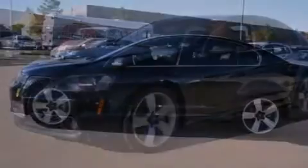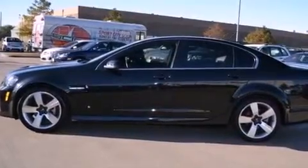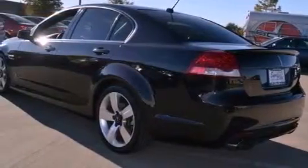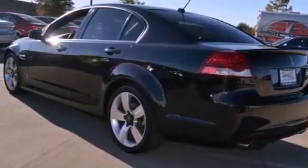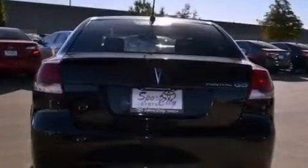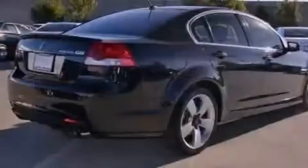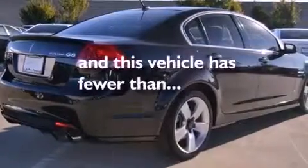All of the following features are included: the Premium One Package, a sunroof, a low-tire pressure indicator, an illuminated passenger side vanity mirror, fog lamps, stability control, OnStar, an anti-lock braking system, and air conditioning. This vehicle has fewer than 40,000 miles on the odometer.